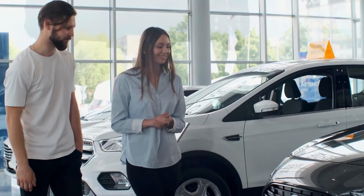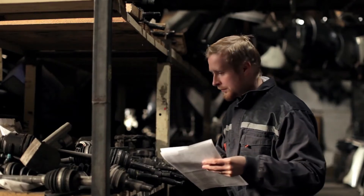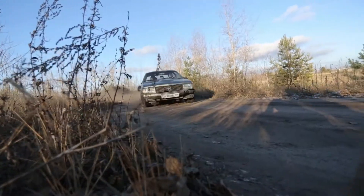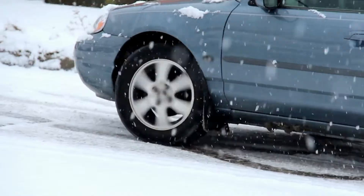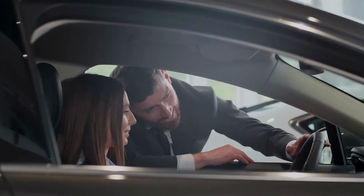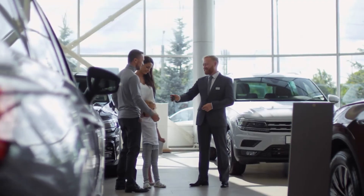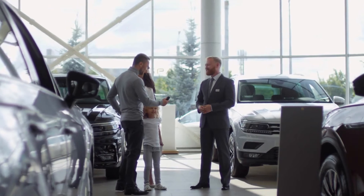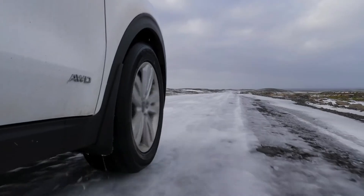With all the advancements that have been made in the automobile industry, it is hard to choose which car is the right one for you. That's why we're here to help. First of all, you need to narrow down your needs. Do you need an all-wheel drive vehicle or not? Do you plan on doing off-roading or not? What about snow and ice riding? If these are important factors for your new car, then an all-wheel drive vehicle is for you. But if these are not important factors, then it doesn't really matter what kind of drive system your new car has.